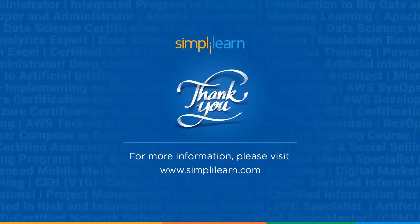Thank you for joining us today. If you found this video informative and valuable, please like and subscribe to our channel for more insights into the world of ethical hacking. Stay curious, stay safe, and keep learning.